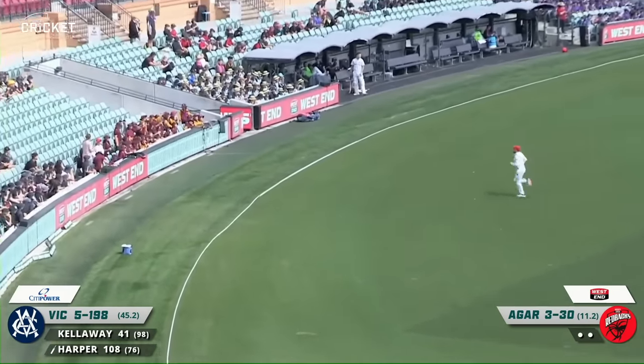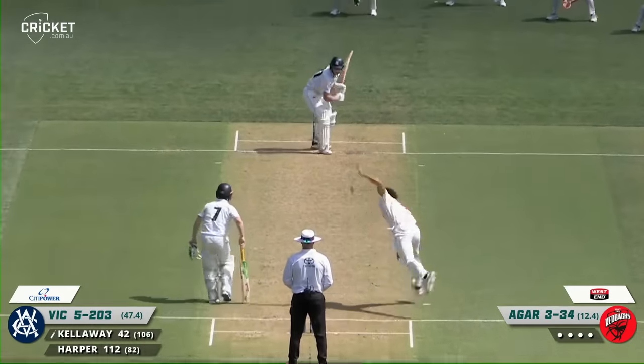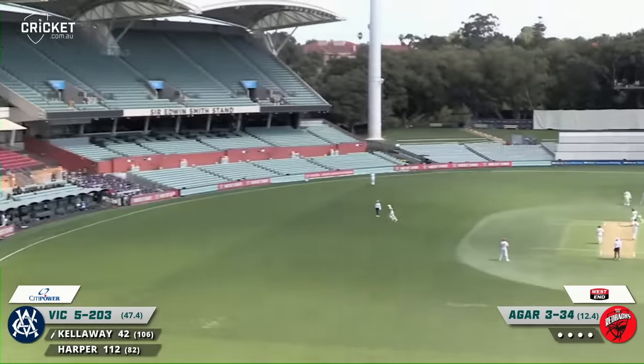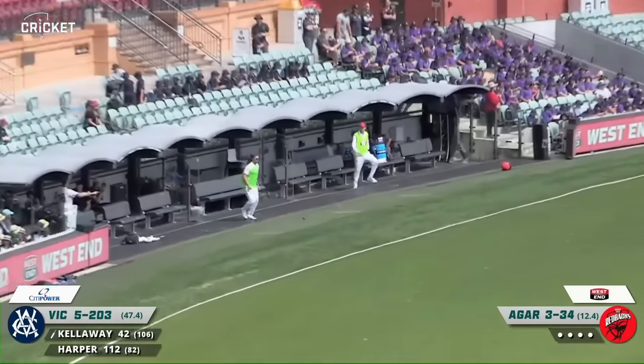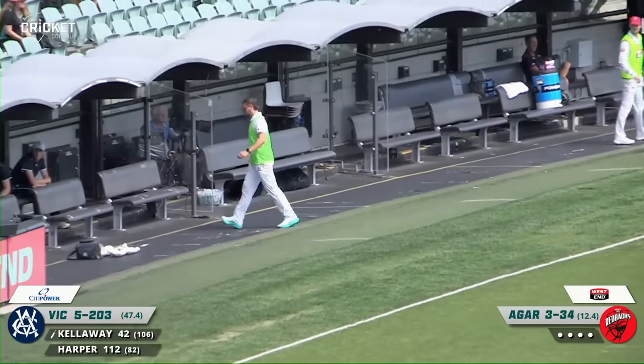The 200 is up now. Four-day cricket. On the pull, that's four - or possibly six to the short boundary. Wait on the umpire. But I think it's just bounced inside. So nicely played by Campbell-Kellaway.